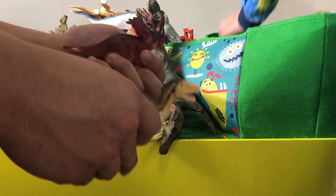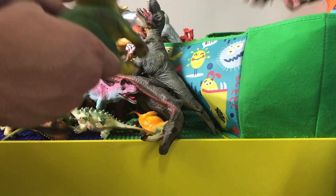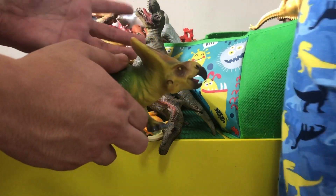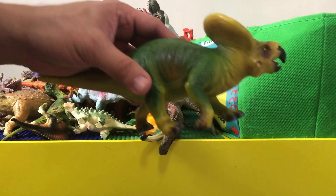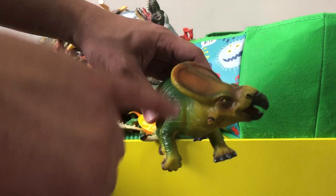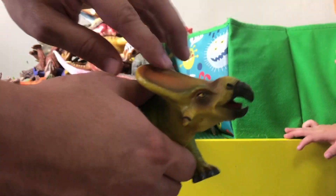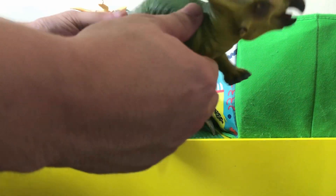And another small triceratops — this one is actually a protoceratops, one of the smaller dinosaurs in the ceratopsid family. If you look at it, this dinosaur has no horns like the triceratops family, but it's got a beak. Protoceratops.